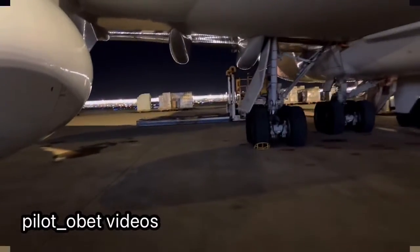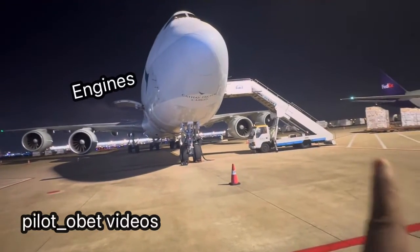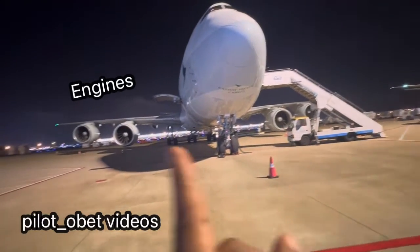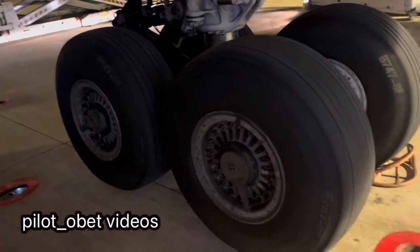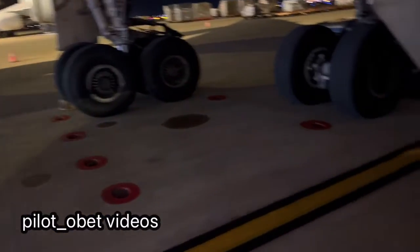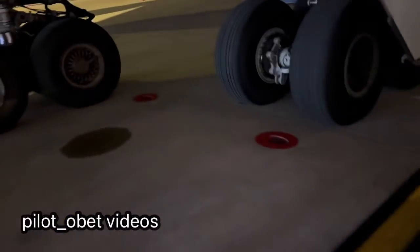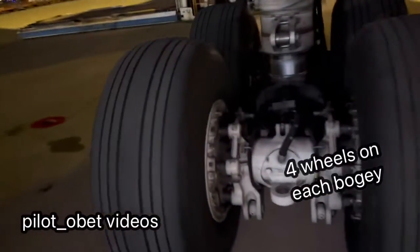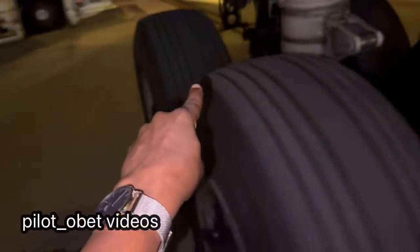We have four engines: one, two, three, four. Four main landing gear bogeys: one, two, three, and four. And then on each bogey there are four wheels: one, two, three...